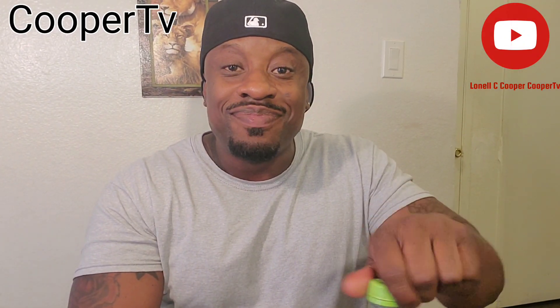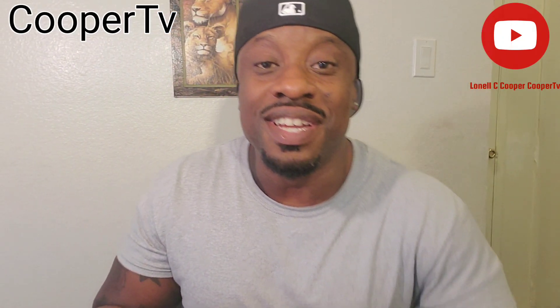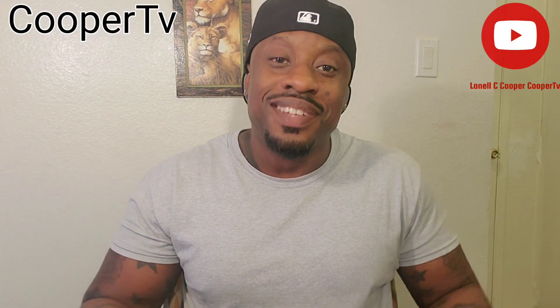Alright, so you heard it here on Cooper TV — the Jet's Pizza full review. We're giving it a ten. Alright, stay up.